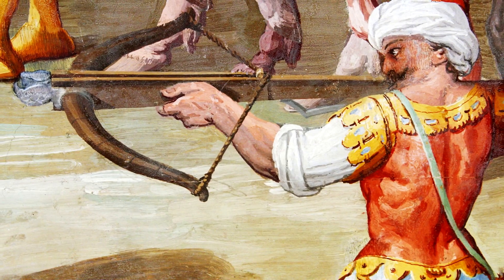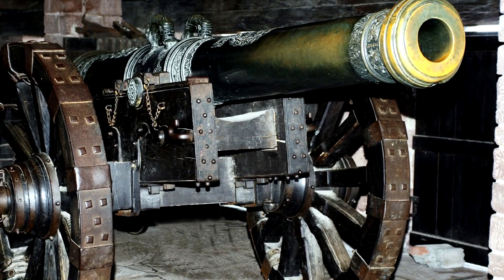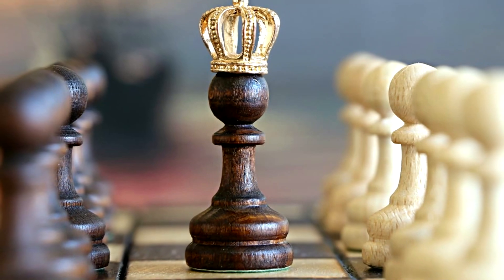Imagine a war where the enemy has crossbows and in order to defeat them, you need cannons. But before you can make them, you lose the battle. If you had made the cannons beforehand, you would win.